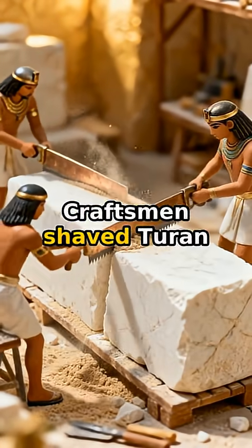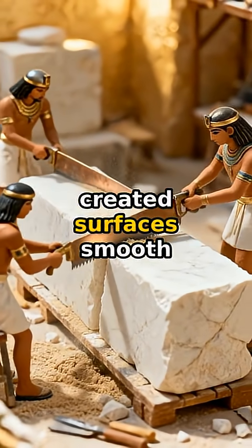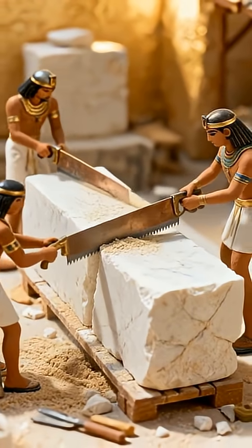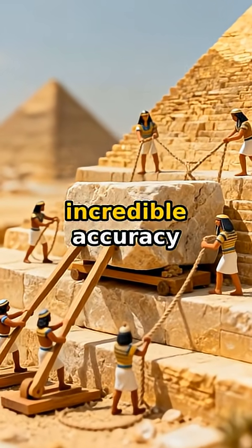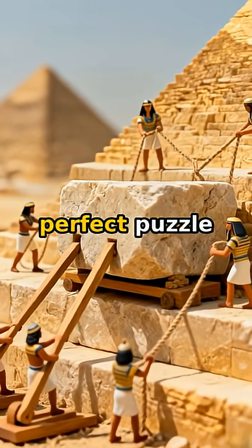Craftsmen shaped Turin limestone for the outer casing. Copper saws created surfaces smooth as glass. Wooden levers and human strength positioned each block with incredible accuracy. Every stone fit together like a perfect puzzle.